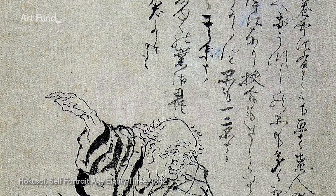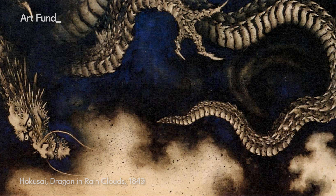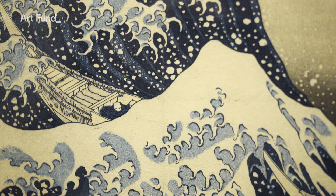Hokusai was born, lived, and worked most of his life in the city of Edo — what's now modern Tokyo — and everybody in the city of Edo would have known Hokusai's name by the time this print came out. He was very famous; people wanted to acquire his works. He was very prolific, and his imagery was spread out into the widest possible society.